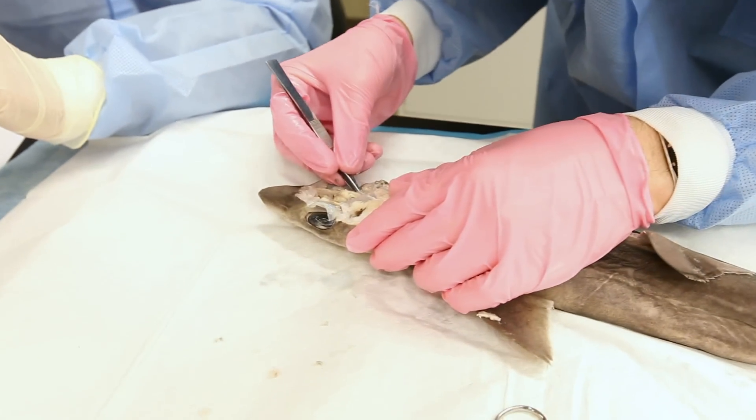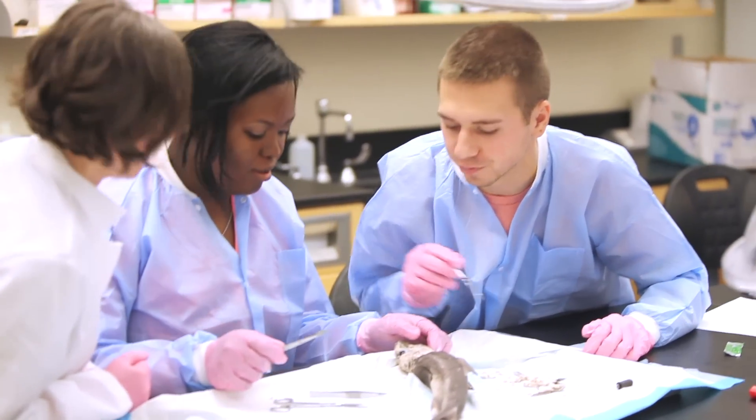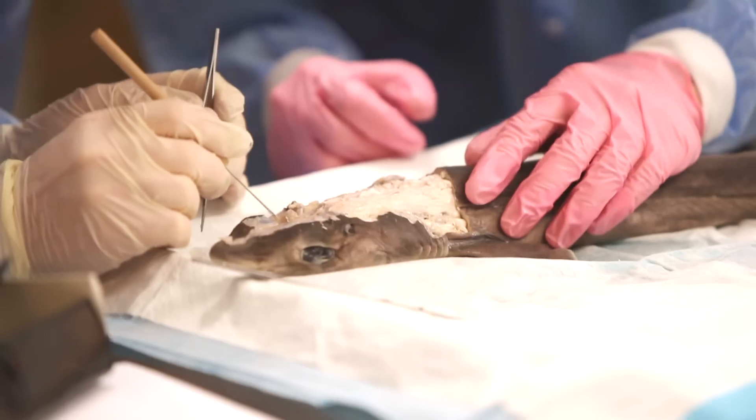We are learning in lecture the different parts of the central nervous system, their function, how they develop, how the neurons function, motor neurons, sensory neurons.